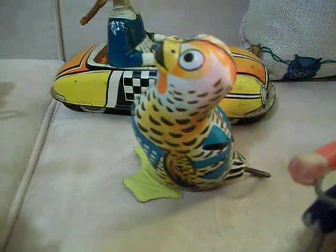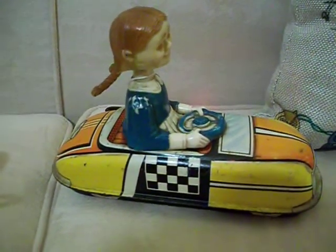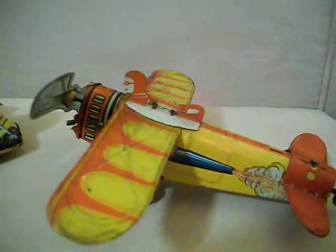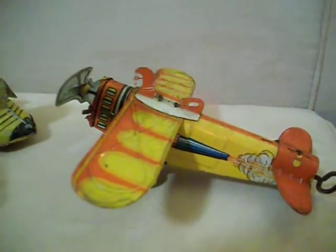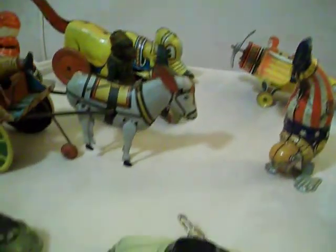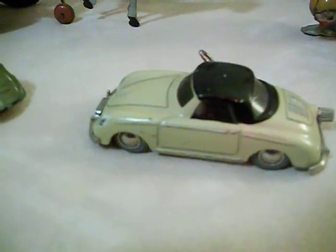Little birdie wind-up. Little red-headed girl — Mark's, I believe. An airplane. Little shoe coat.